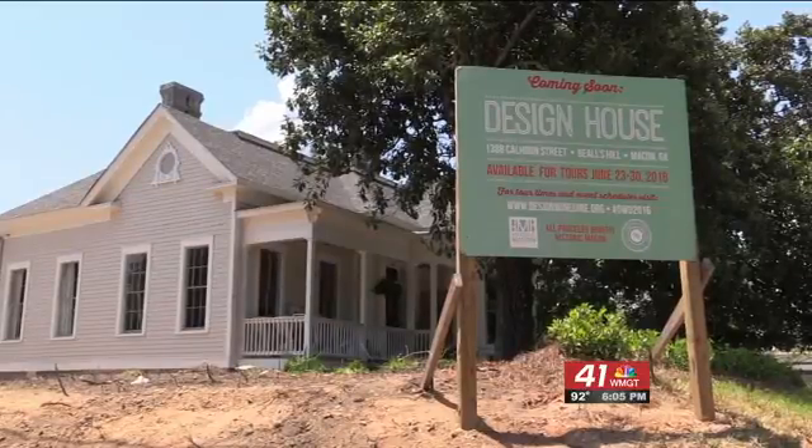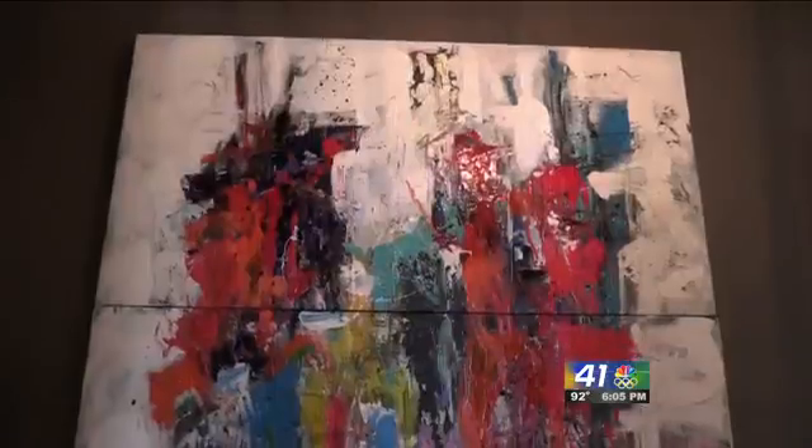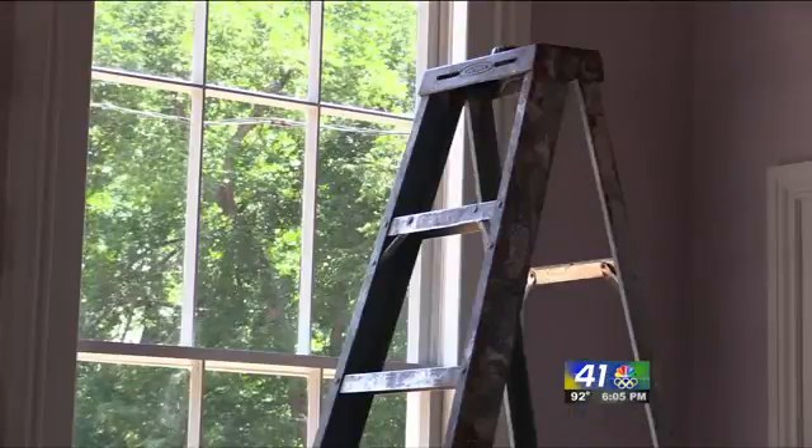The house will eventually be put up for sale, but until then it's available for tours during Historic Macon's Design, Wine and Dine Fundraising Week, which takes place from June 23rd through June 30th.